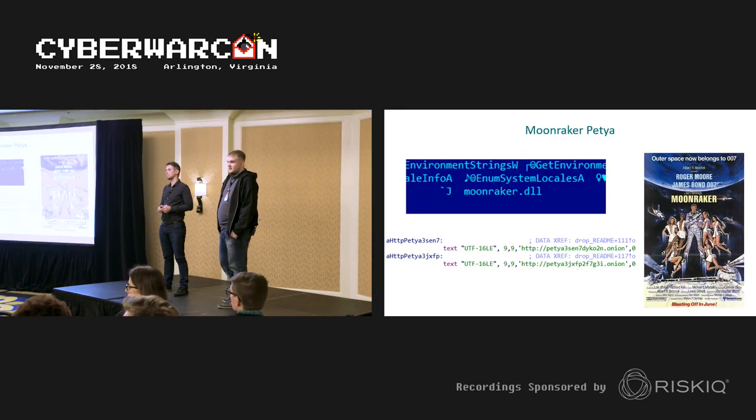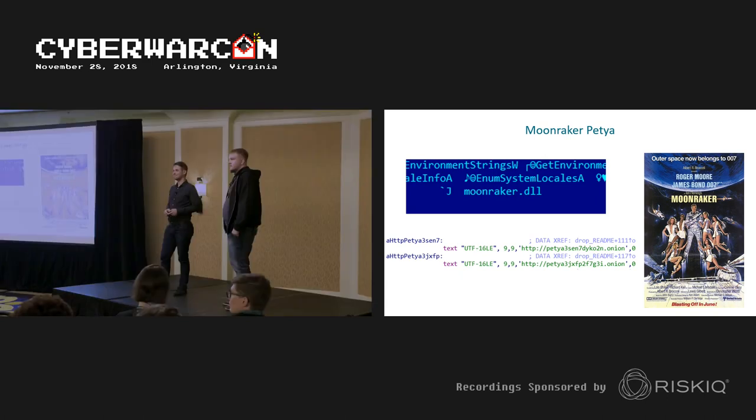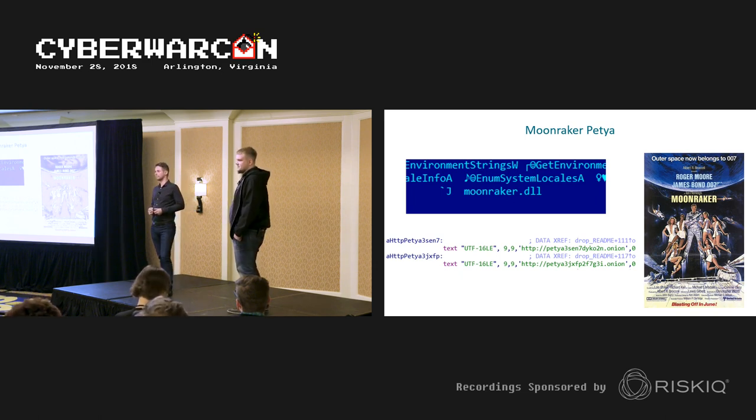Q&A: The targets of Gray Energy in Poland are energy companies. The Moonraker worm was used against a Ukrainian target that was not an energy company. The majority of Gray Energy targets are energy companies, with other high-value targets in transportation and governmental entities.